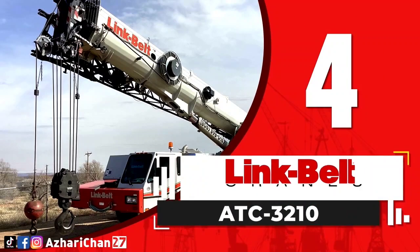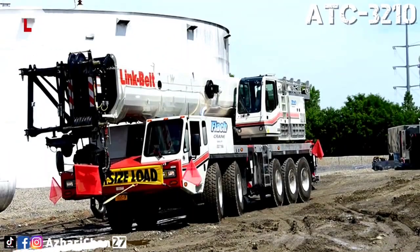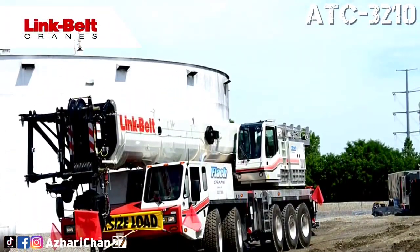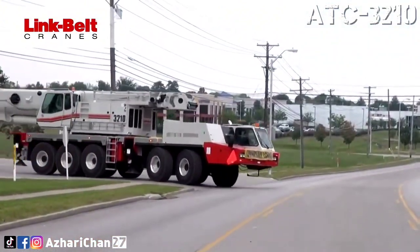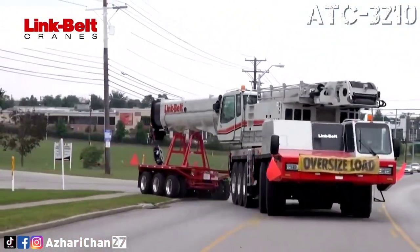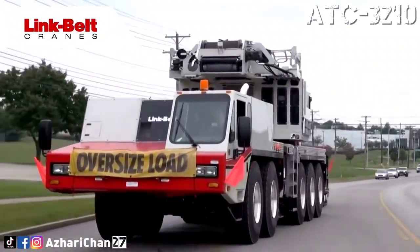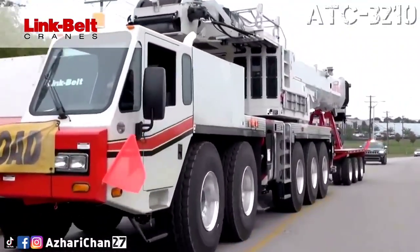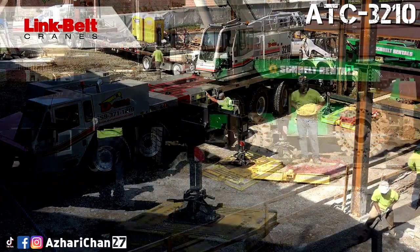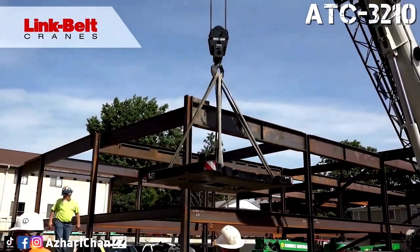Number 4 is the Link-Belt ATC 3210. The Link-Belt ATC 3210 is a telescoping boom all-terrain crane with a maximum lifting capacity of 185 metric tons at 2.4 meters. This crane offers outstanding mobility on the road and on the job site, designed by an American industrial company that develops and manufactures heavy construction equipment specializing in telescopic and lattice boom cranes.